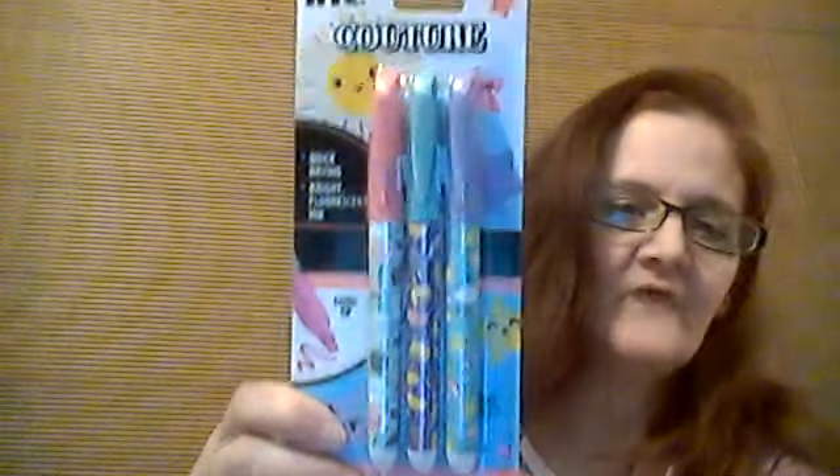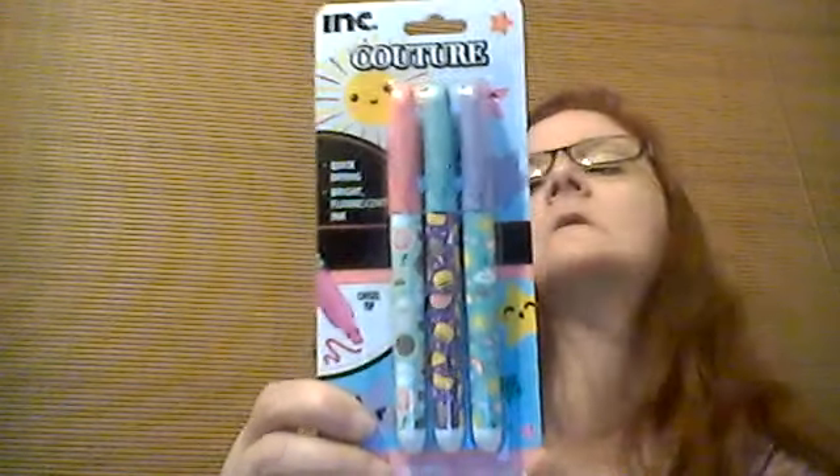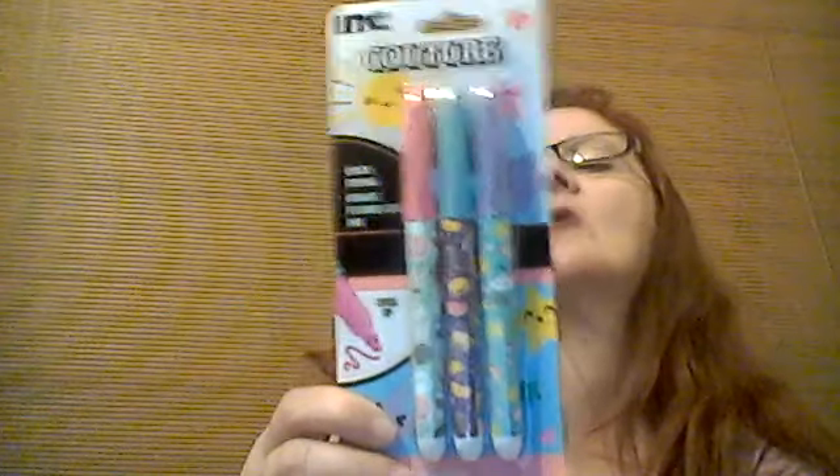I found the highlighters — there are three of them in the pack.